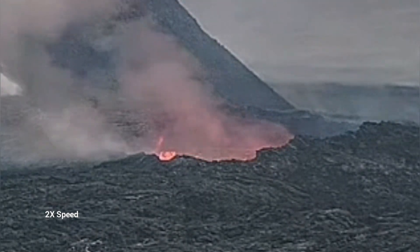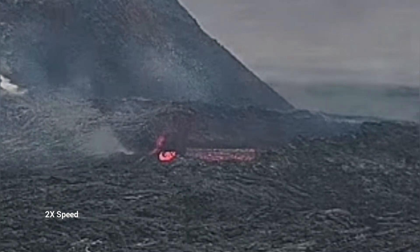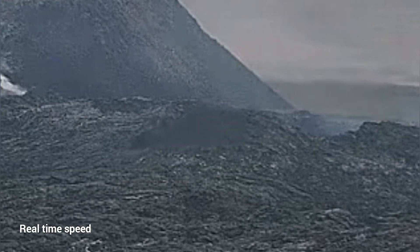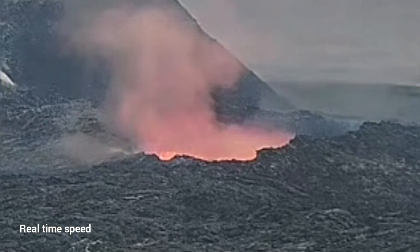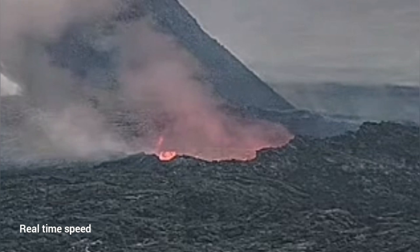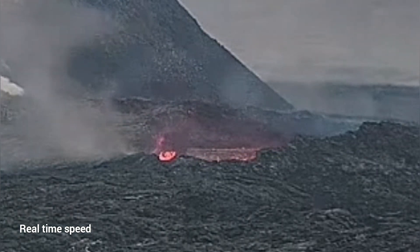I will play it again for you — this is two times speed of course. Now I will play it real time so you can see actually how it collapses. In real time you can see the first part collapsing is actually closer to us. So if anybody was there thinking they were away from the rim of this lava lake, they would have been the first to go down if the collapse was happening at that time.